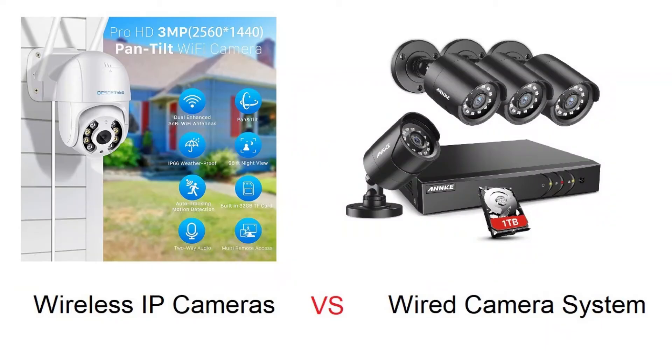Tip two: wired or wireless. If you have a new home undergoing remodeling, a wired CCTV system is better because it has minimal interference and you can easily conceal the wires in the walls. However, for existing homes, it may be difficult to install a wired system without messing up the house. A wireless CCTV system such as IP cameras may be the only option.